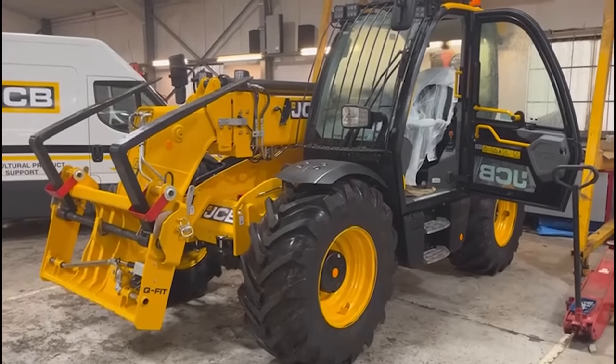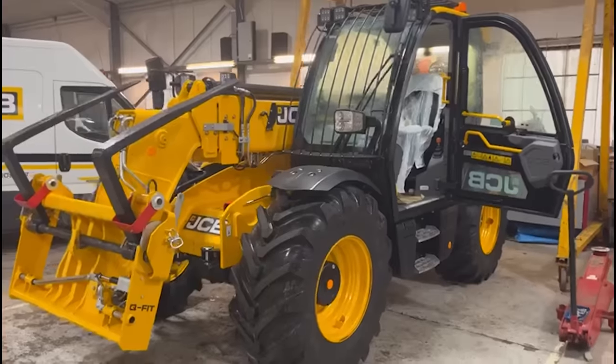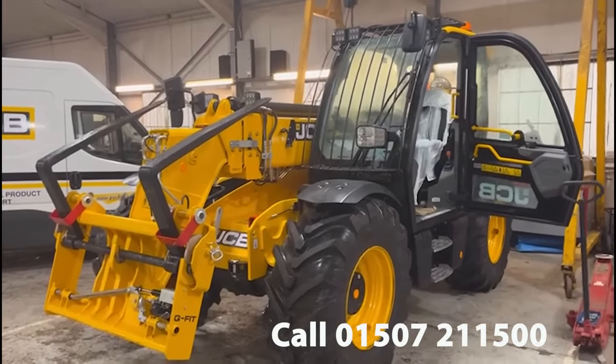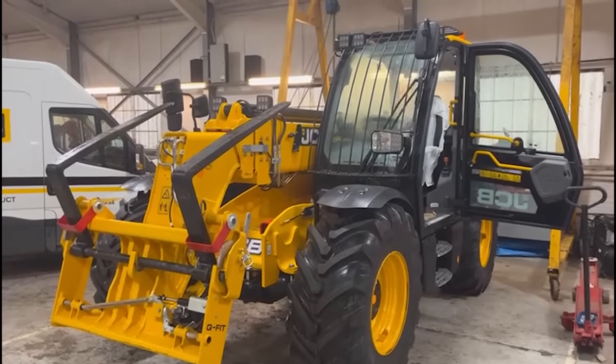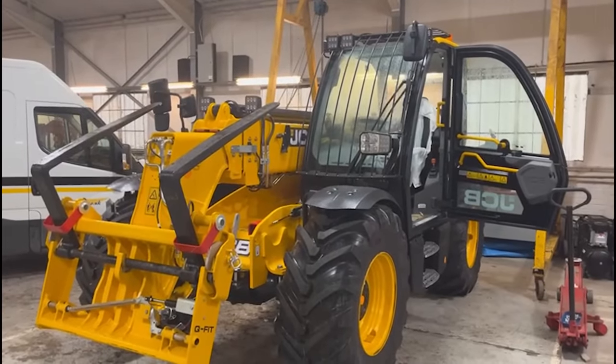Another one to join the GCS hire fleet. If anyone wants to hire a 9-metre telehandler for a week, a month, a year — be quick, because this one won't hang around very long. 9-metre reach, as high a spec as you can get. We're looking forward to getting that — very excited. Another one to join the fleet. Happy days.